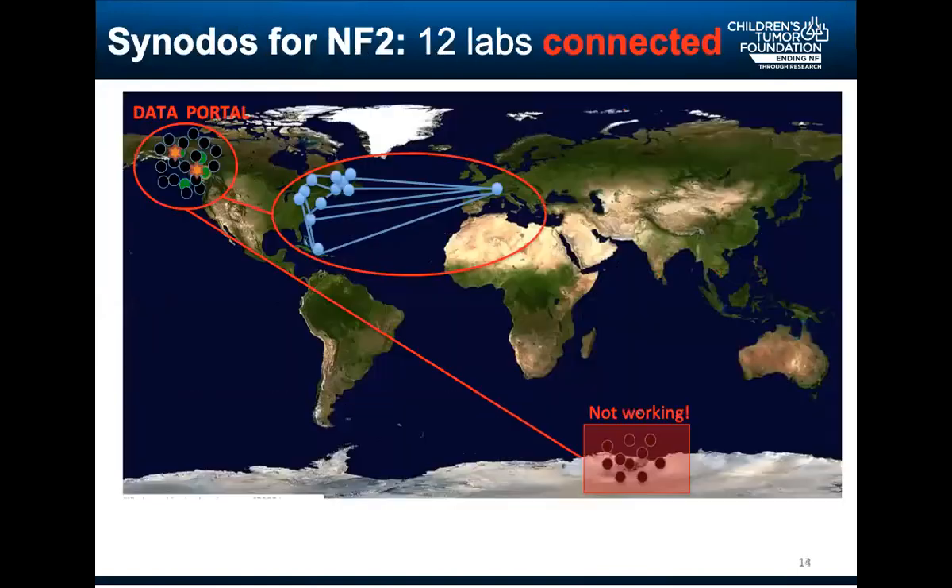The little blue dots on the map represented labs that were working individually, funded by the Children's Tumor Foundation. They decided it was time to connect. Twelve labs from seven institutions connected, and they decided to share all their data into a data portal. CTF funded a postdoc to integrate all data from that Synodos consortium. Importantly, when an experiment fails, you typically don't share that — but this team decided to incorporate everything that doesn't work into the data portal, so they could learn from both successes and failures.